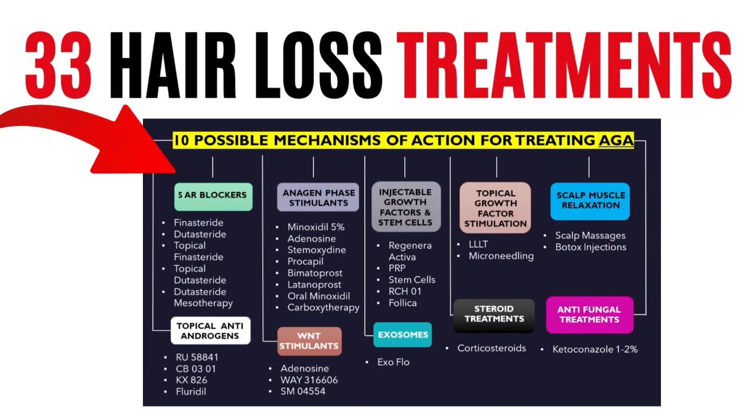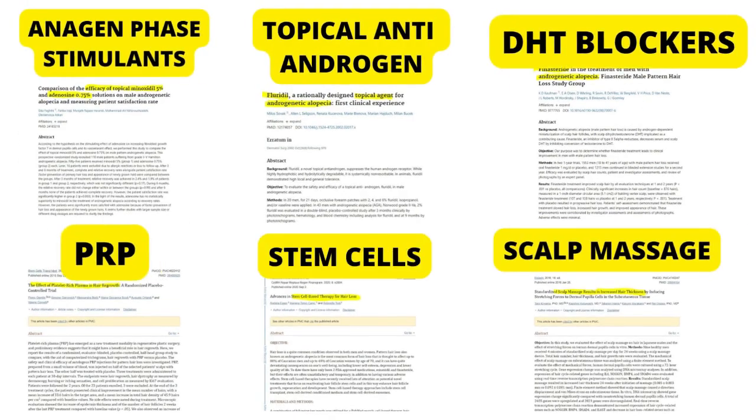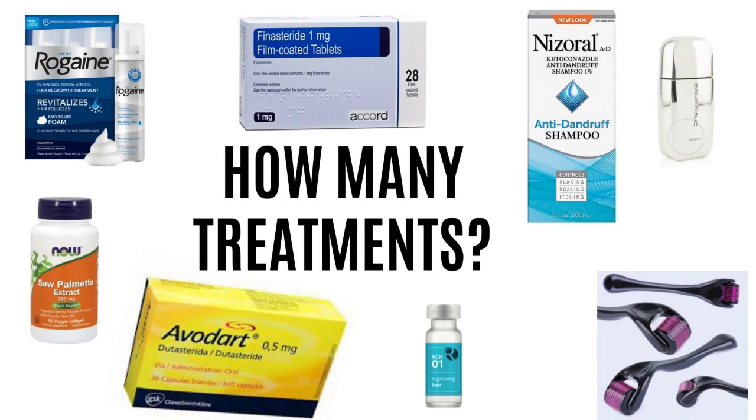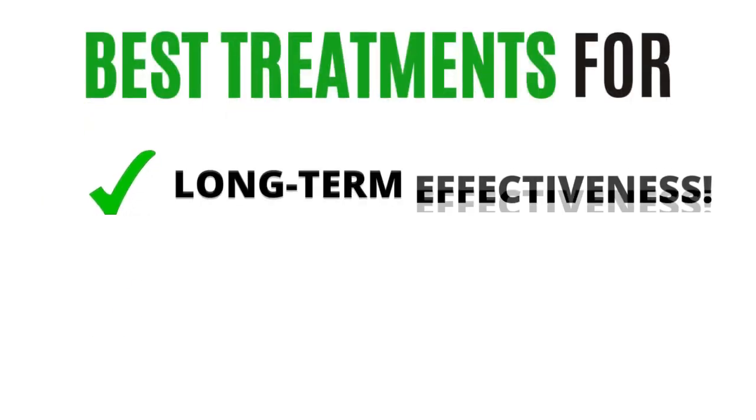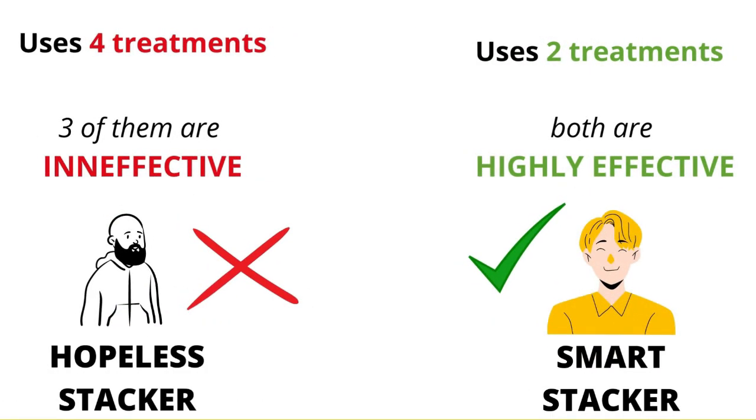This video reviews 33 hair loss treatments already researched in studies for male pattern baldness. After watching, you'll find out not only how many treatments you really need, but also which ones are best for long-term effectiveness and minimizing side effects. The ultimate goal is to help you become a smart stacker who uses his time and money right, instead of a hopeless stacker using wallet-draining treatments that don't even work.